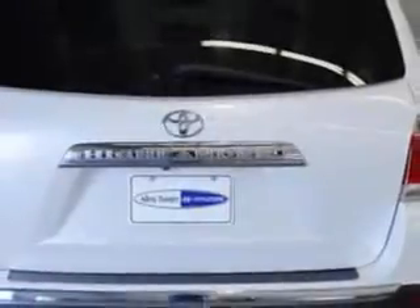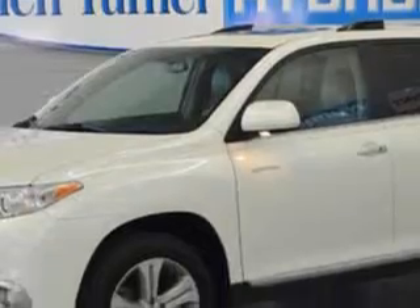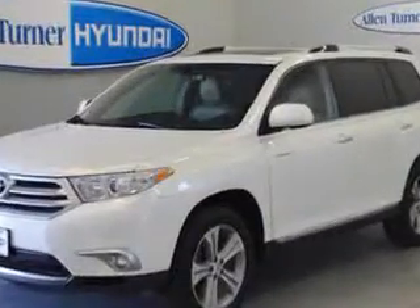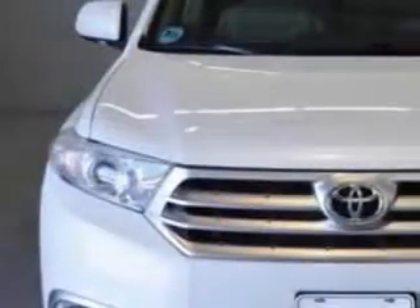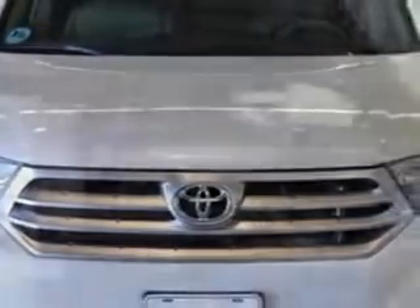Check out this Blizzard Pearl 2011 Toyota Highlander SUV, equipped with a six-cylinder engine and an automatic transmission. Enjoy an impressive 24 miles to the gallon on this family SUV, with features like Homelink system, moonroof, heated driver and passenger seating, leather-trimmed upholstery, privacy glass, heated outside mirrors, and rear air conditioning.